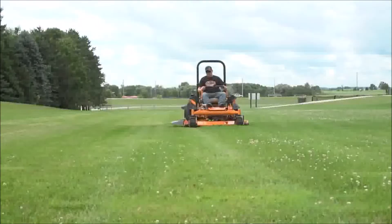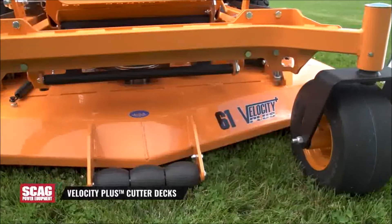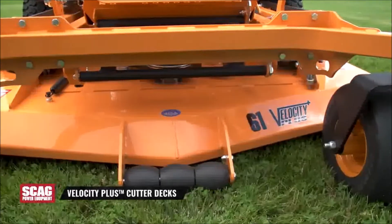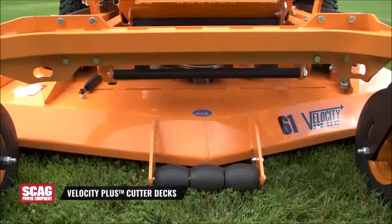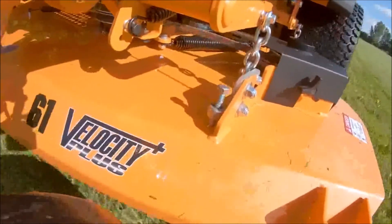While you're comfortably mowing with the Cheetah at quick productive speeds, you're also leaving behind an outstanding cut with a Velocity Plus Cutter Deck. Legendary for the quality cut it provides, this cutter deck is the envy of the industry.